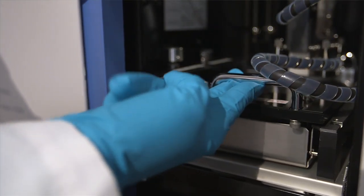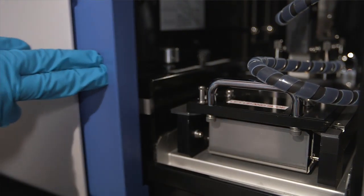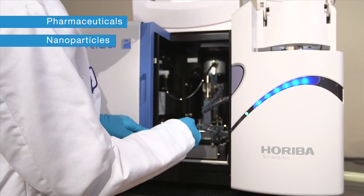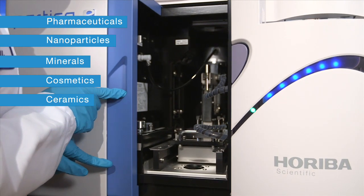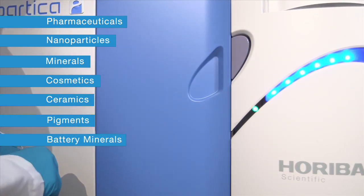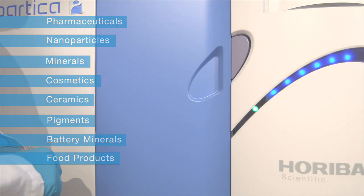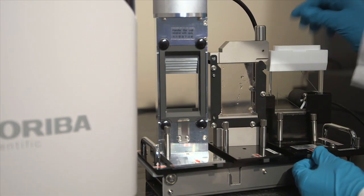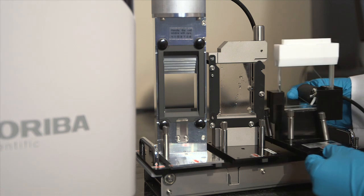Precision particle size measurements can be made for the widest range of applications including pharmaceuticals, nanoparticles, minerals, cosmetics, ceramics, pigments, battery materials, and food products.